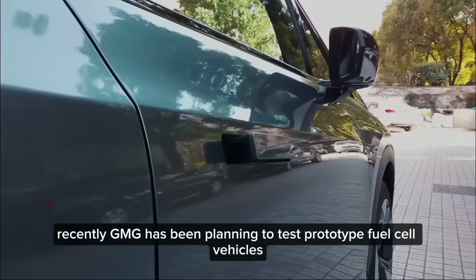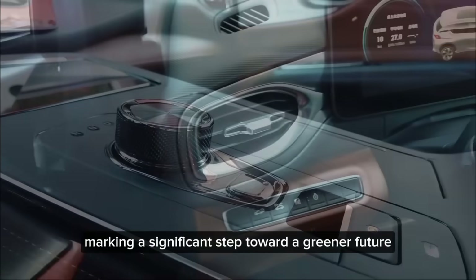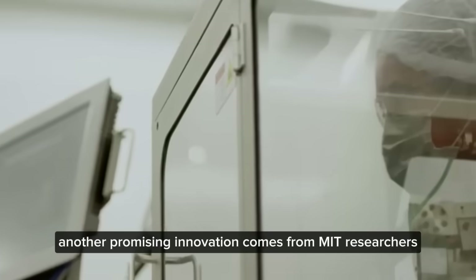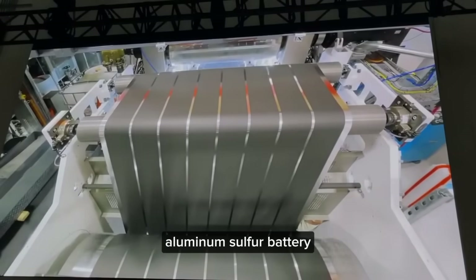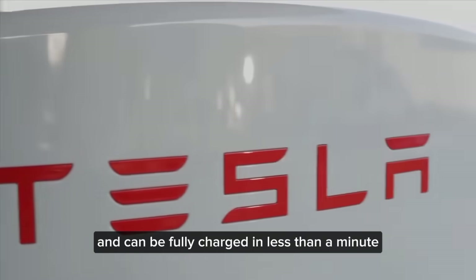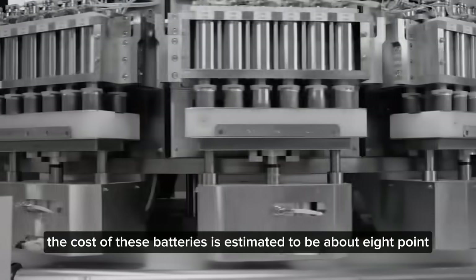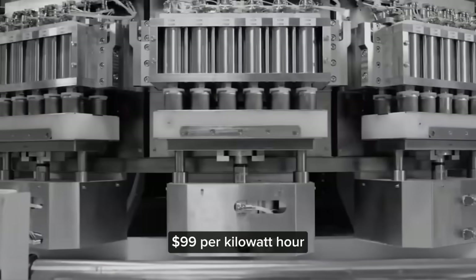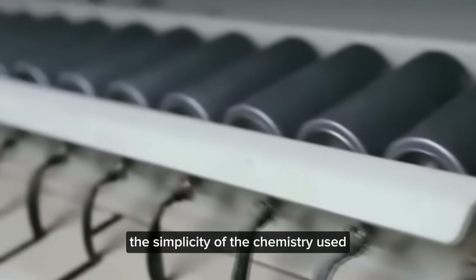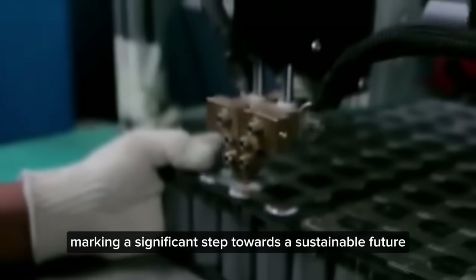Recently, GMG has been planning to test prototype fuel cell vehicles within the next 6 to 18 months, marking a significant step toward a greener future. Another promising innovation comes from MIT researchers who accidentally discovered a strong aluminum-sulfur battery that is 6 times more powerful than lithium-ion batteries and can be fully charged in less than a minute. The cost of these batteries is estimated to be about $8.99 per kilowatt-hour, a fraction of the current cost of lithium-ion batteries, with increased recyclability at the end of their life cycle.